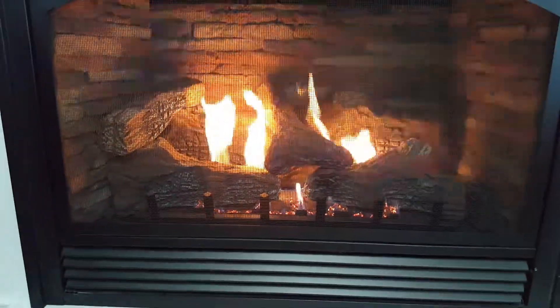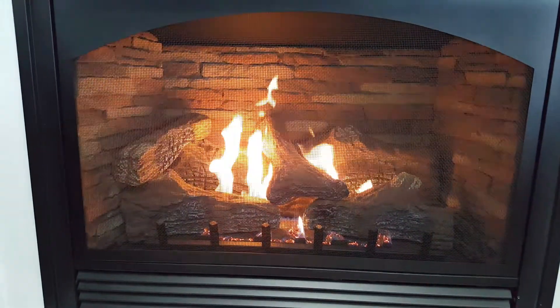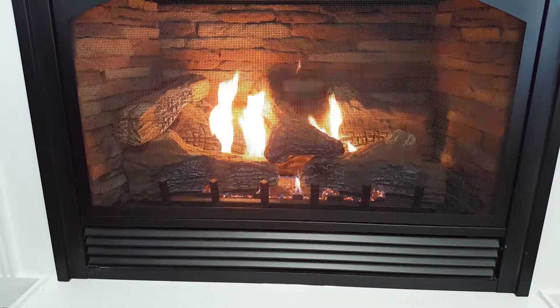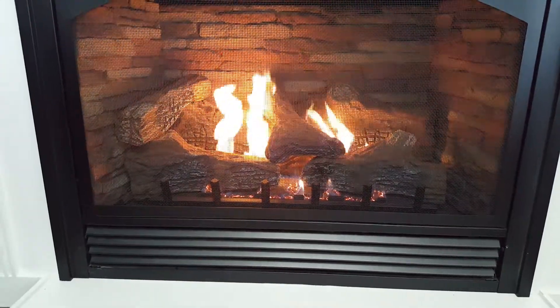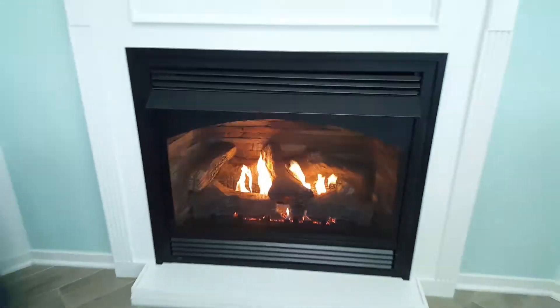Stacked limestone looks pretty in there. That's a nice fireplace — Vail 36.